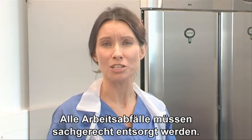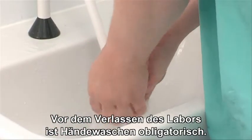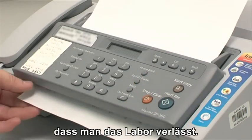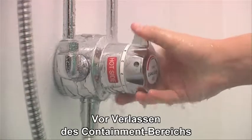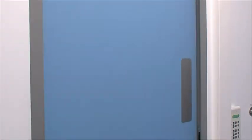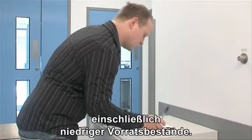All waste generated during the work should be disposed of in the correct streams. On leaving the actual lab area, staff must wash their hands. Any relevant work documentation should be faxed or scanned out and staff should notify other users that they are leaving the facility. Laboratory and working clothes should be placed in the laundry bin housed in the shower lobby. When leaving the containment area, staff must shower for at least three minutes including a full hair and body wash. On signing out, the building officer must be notified of any issues that have been encountered, including low stocks of consumables.